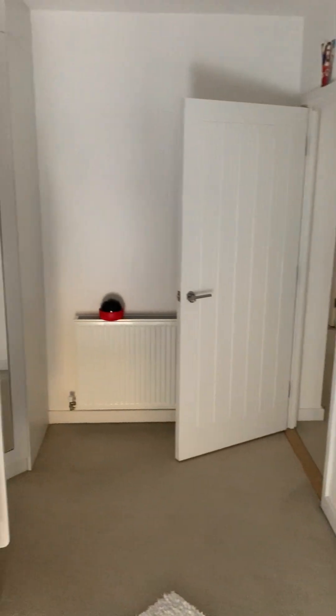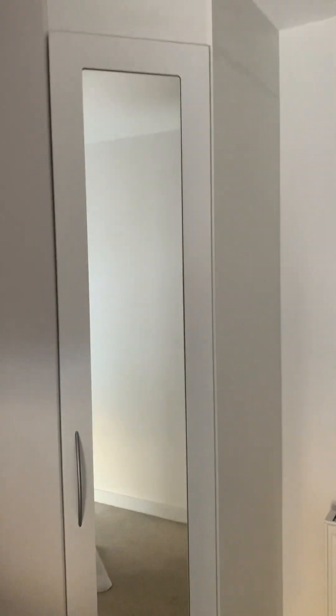And it is a full-length window, so obviously it's got blinds up at the moment. A lovely bit of storage there as well.